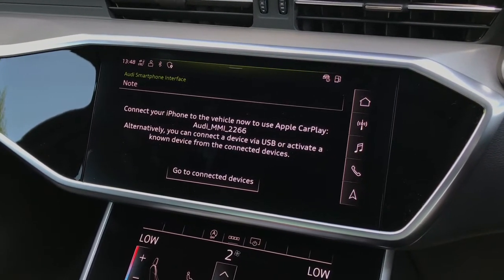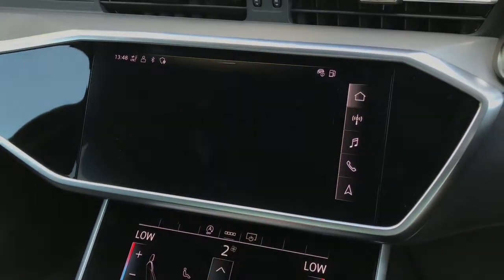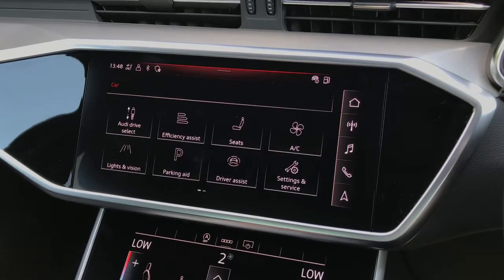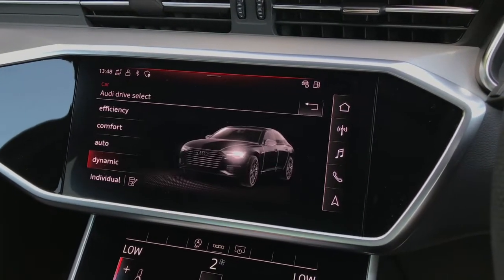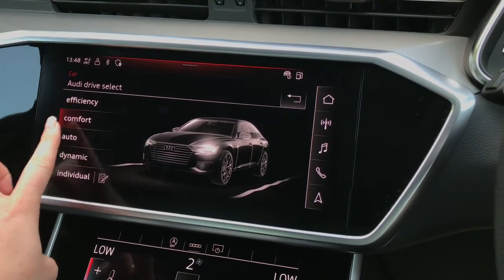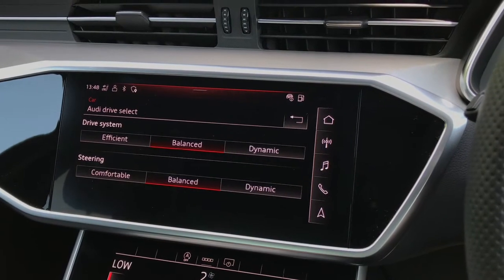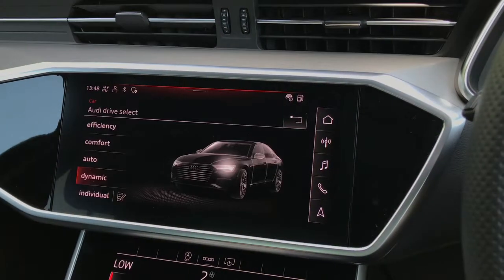We have the Audi smartphone interface, meaning we can connect to Apple CarPlay and Android Auto. You can also go into the car settings and access drive select, choosing between efficiency, comfort, auto, dynamic, or individual — which adjusts the drive system and steering to your exact preferences.